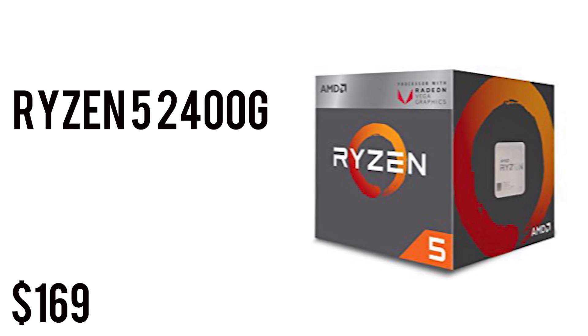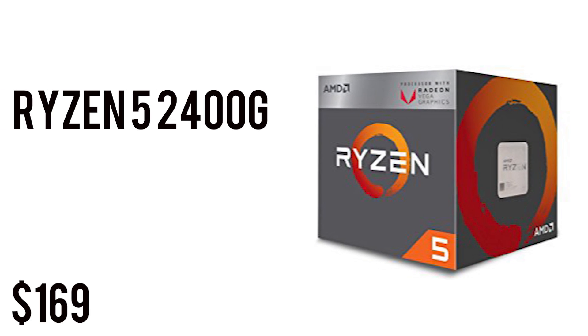Starting off with the CPU, we have the AMD Ryzen 5 2400G. It's a 4-core, 8-thread CPU with 6 megabytes of total cache, clocked at 3.6 gigahertz, and it is overclockable, going up to 3.9 gigahertz boost. It has a Vega 11 GPU clocked at 1250 megahertz — Vega 11 stands for 11 compute units.